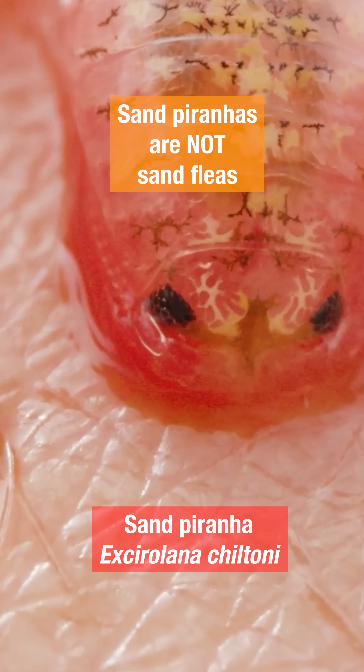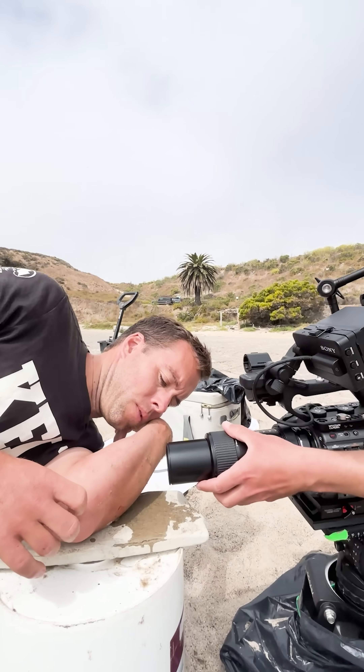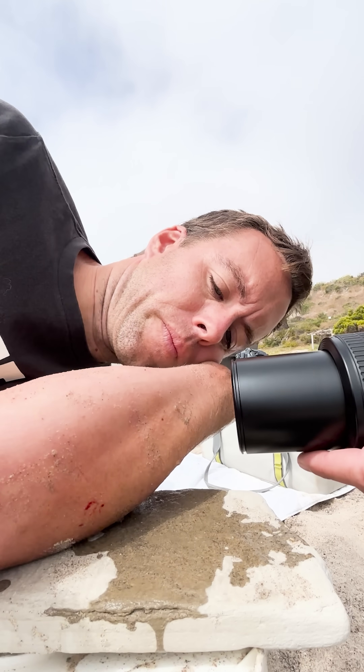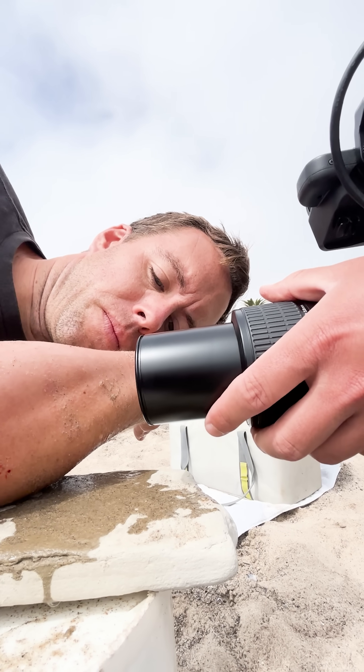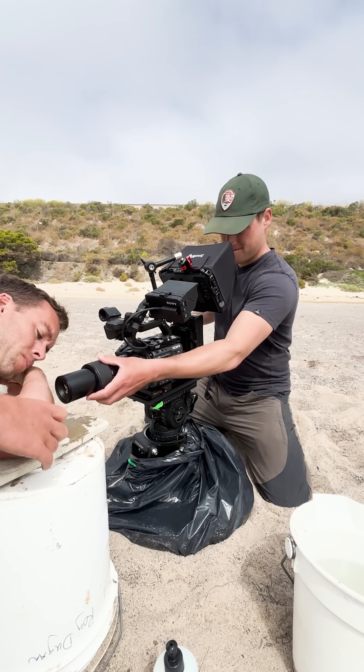This is a sand piranha, not a sand flea. It's chowing down on Kyle Emery, a University of California Santa Barbara researcher who donated some of his blood so we could film sand piranhas for our Deep Look video.